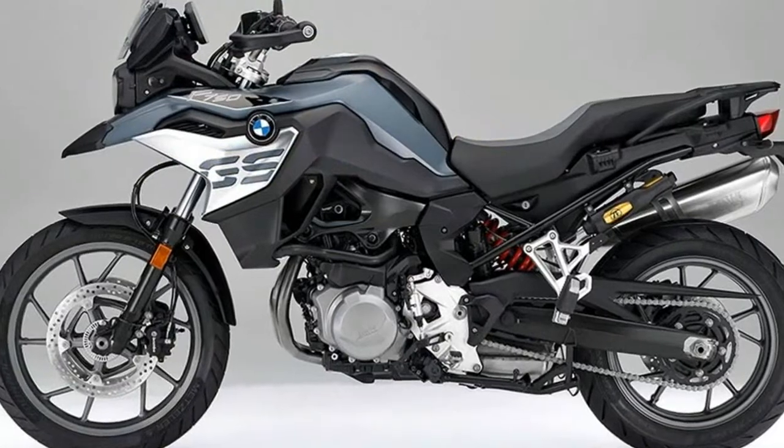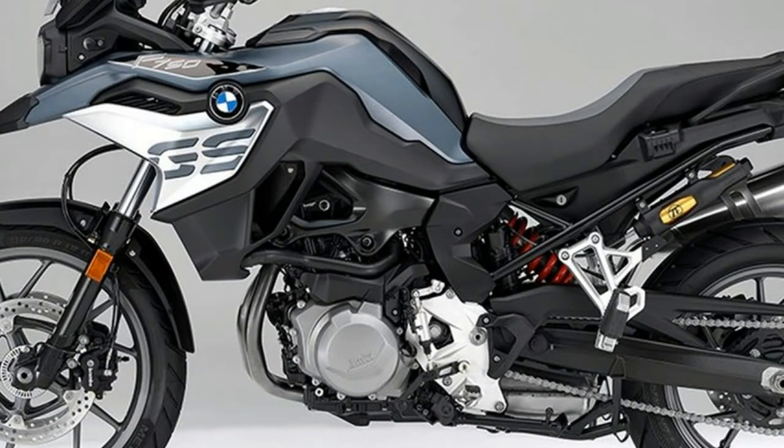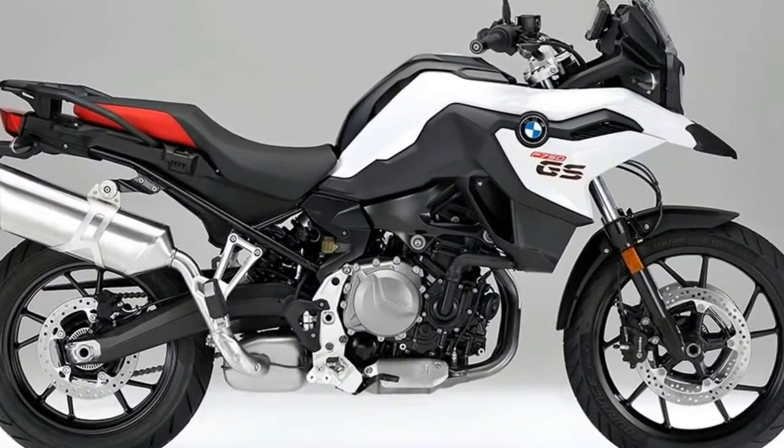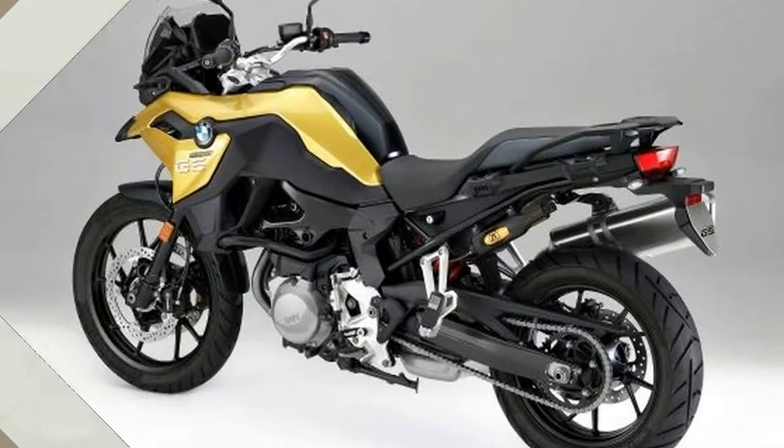Regardless of your place of birth, BMW also unveiled a pair of new mid-sized twins at Eicma — the 2018 F750GS and F850GS, now displacing 853cc.